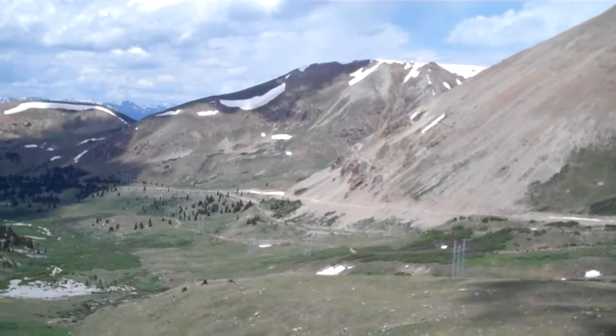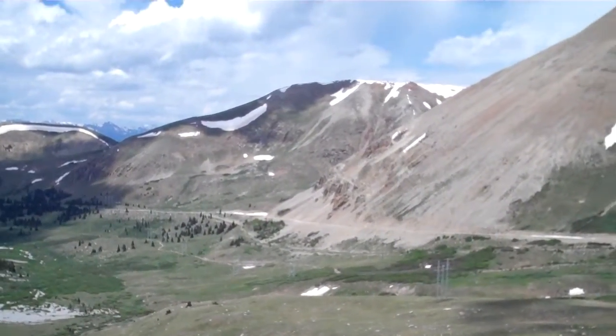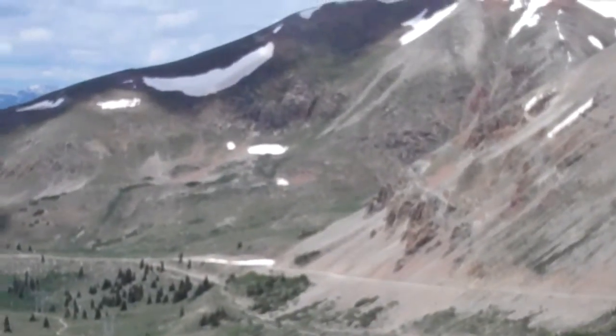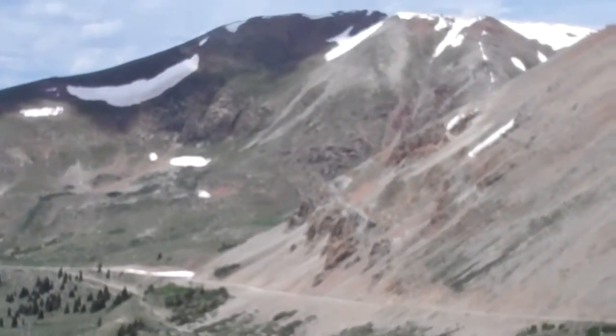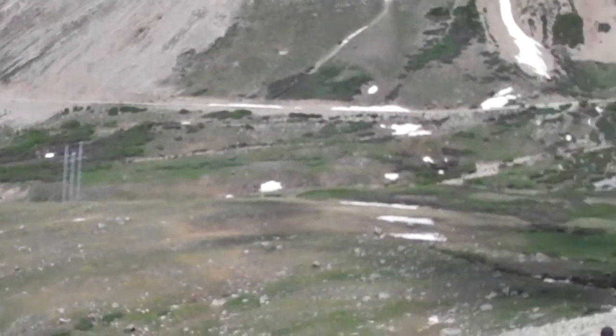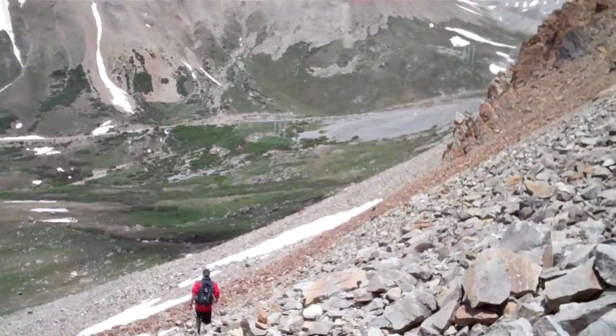That's our car by the snow patch. There's a snow patch over there on the road, and we're parked right around it, right in front of it actually, looking this way. There was some rockslide-ish looking stuff there, so we decided not to finish the last half mile or so to the trailhead, which is up there.